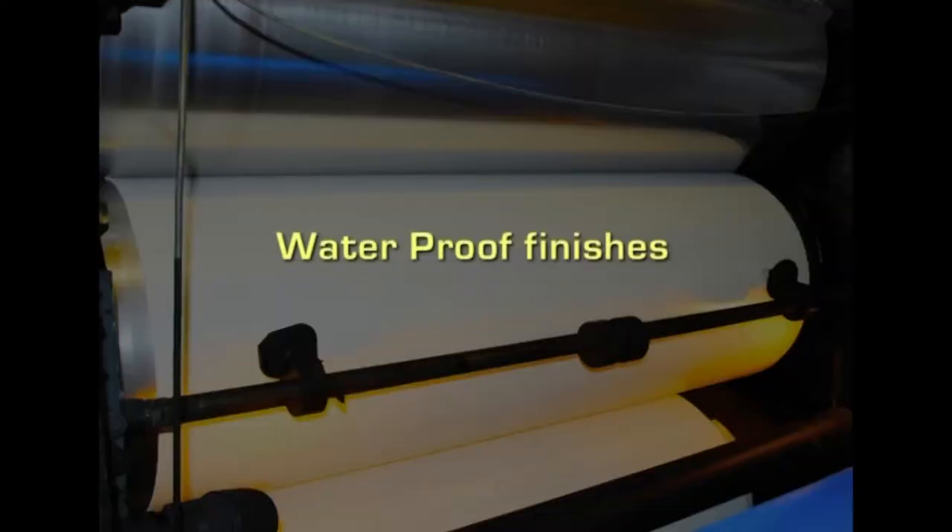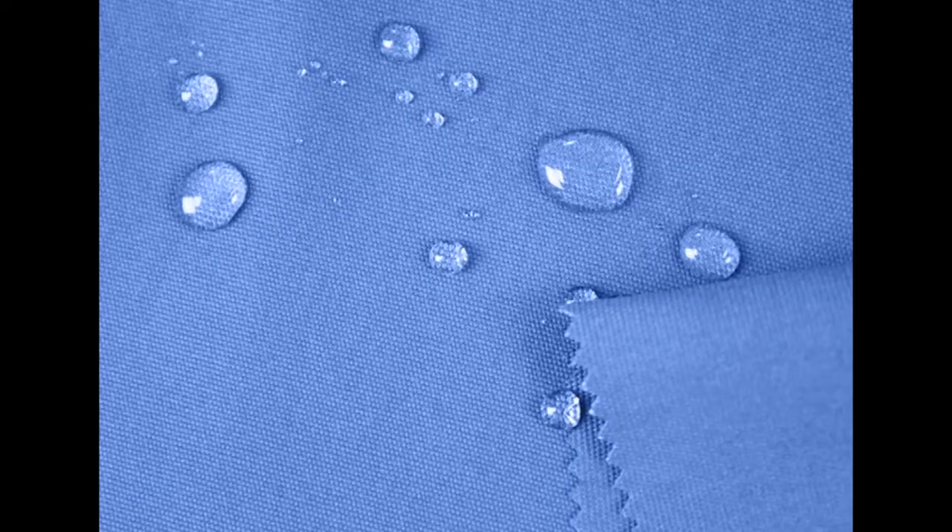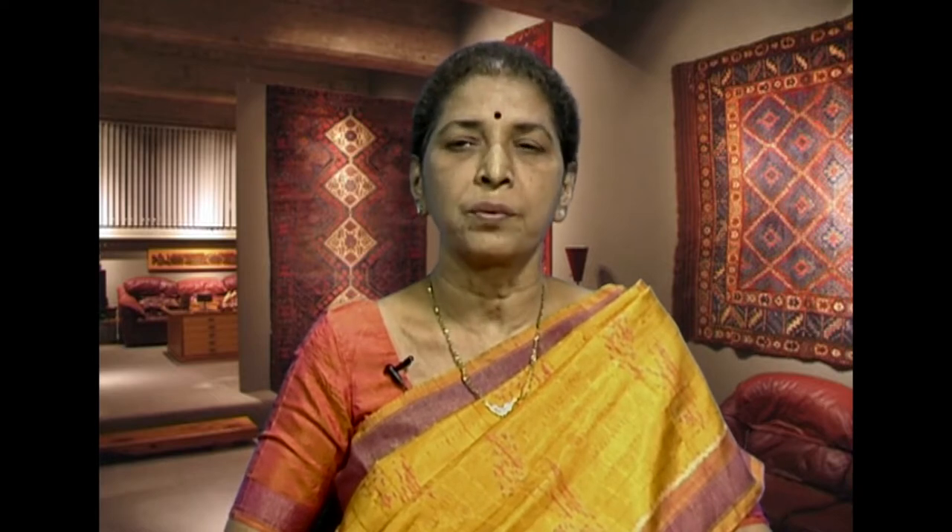Let us learn about waterproof finishes. Waterproof finishes are those that coat or seal the fabrics so that water cannot pass through. They become impermeable even to the air and thus it becomes very uncomfortable to the wearer. Rubber coating was used earlier but because it is very heavy and it used to crackle with age, it is not being used for waterproofing now. The materials used for waterproofing today are vinyl resins and other things that do not oxidize and crack as readily as rubber.